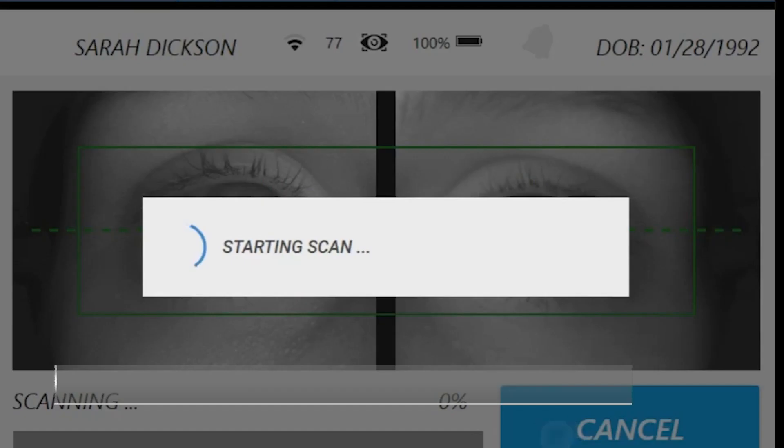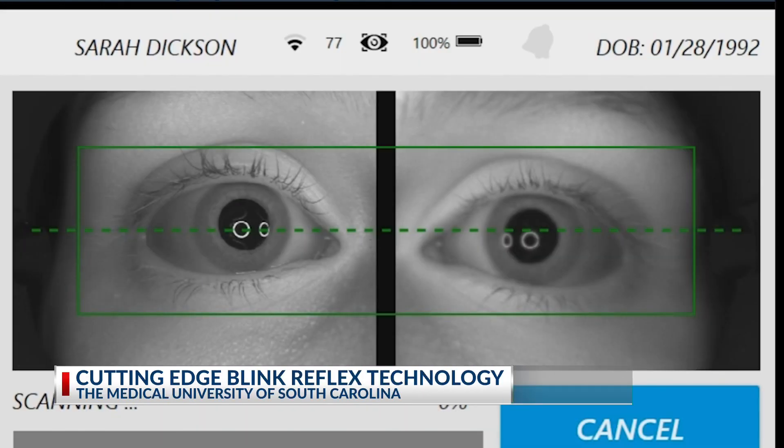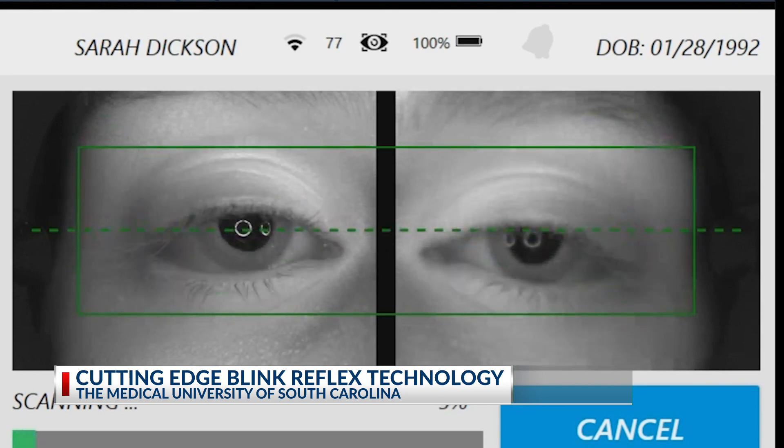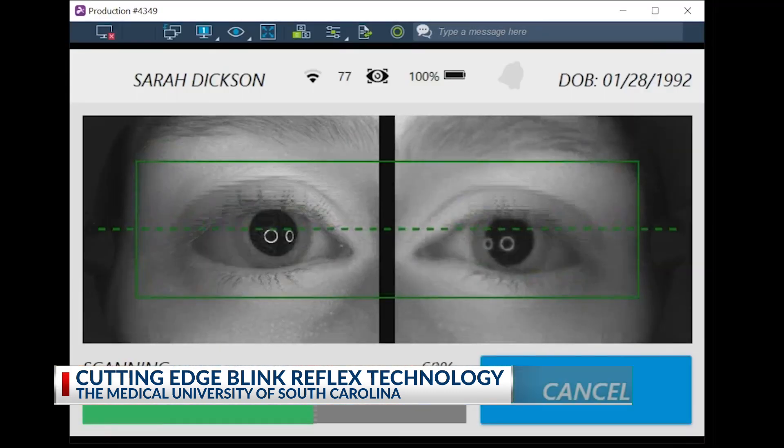Dozens of neurological health factors and risks can all be determined in the blink of an eye. What we licensed from MUSC is patents surrounding what's called the BlinkReflex. The BlinkReflex is when you blink your eyes — that signal, that response, travels from your eye back to your brainstem and back to your other eye.